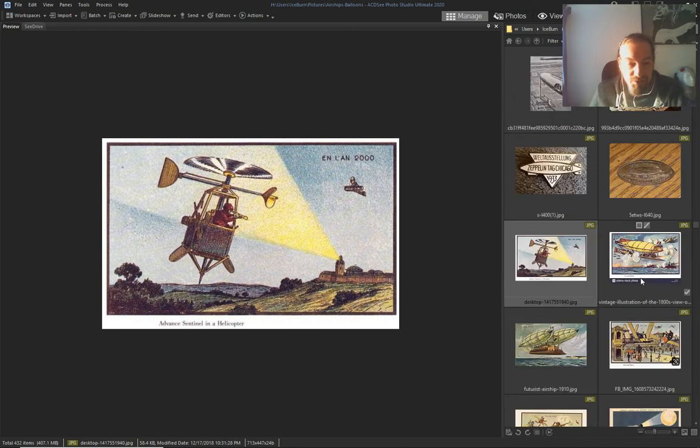A depiction from the 1800s of what the year 2000 would look like — and you'll see that they thought airships would be everywhere.